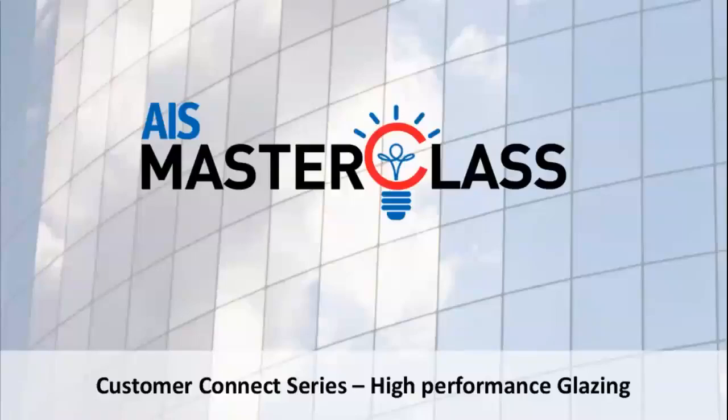Firstly, I would like to thank each one of you for joining this webinar on the Customer Connect, which we have started to connect with our partners to share knowledge. We all know that the world is facing a difficult time due to this corona spread, and all businesses have been affected. AIS has taken several precautionary measures as prescribed by the government to ensure safety for our employees, customers, and partners. We are taking all steps to minimize disruption to business and ensure a smooth restart as and when the environment returns to normalcy. We also hope that each one of you and your family are safe and healthy.